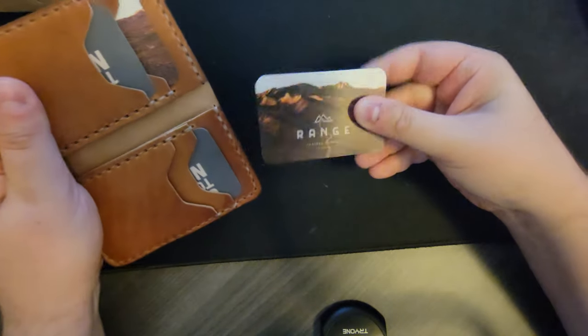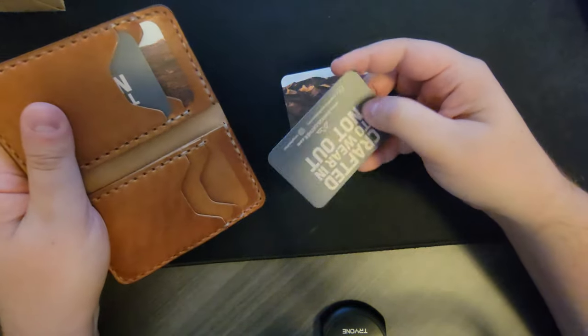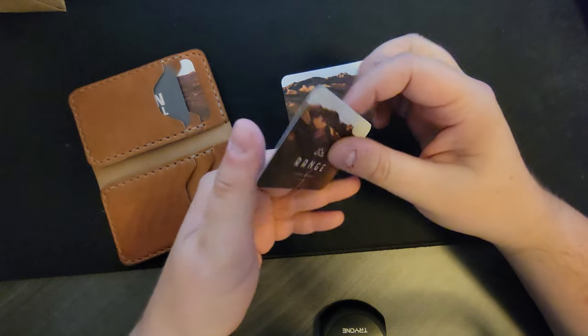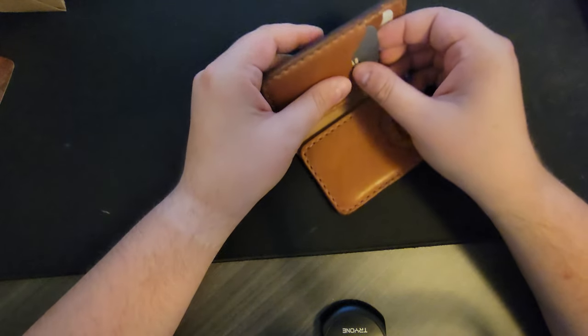Like I said, I picked this out of their storefront, so they didn't ship it to me — this is just how I picked it up. Pretty neat. They've got all kinds of stuff.